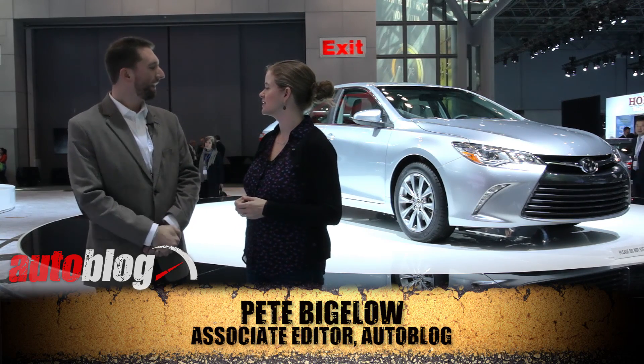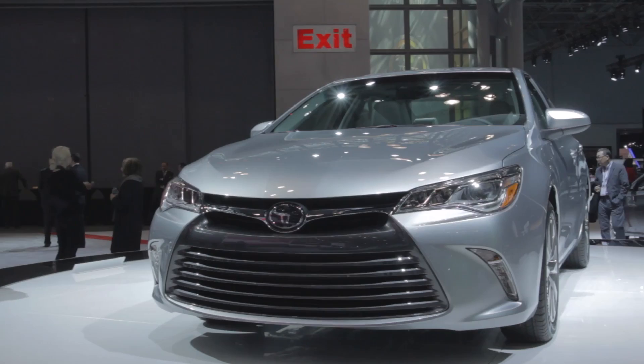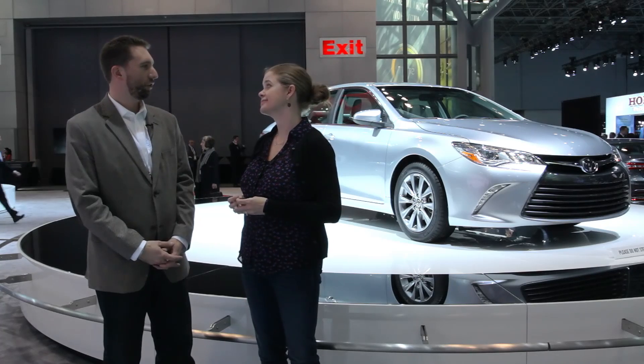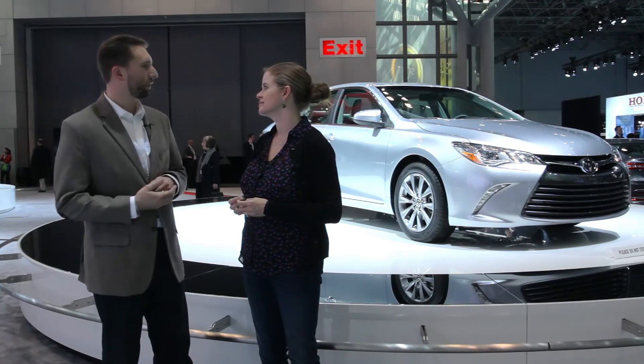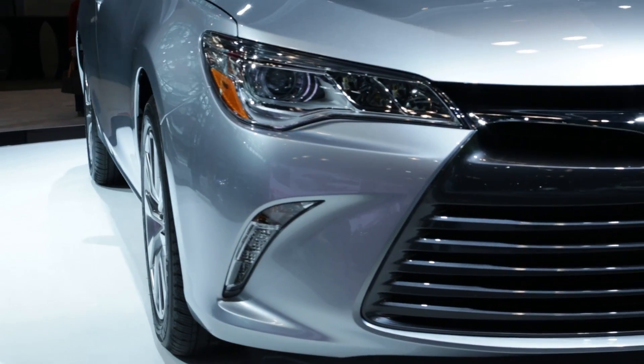We're at the 2015 Toyota Camry with associate editor Pete Bigelow. What do you think of the car? I think it's a step in the right direction for Toyota. It still looks like a Camry, but they made some design changes that make it look more lively and fun. And I think if you look back over the last few months, that's what Toyota has been trying to do with their brand — they've been known for a long time for being dependable and economical, and maybe kind of boring.